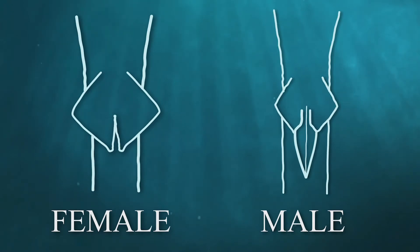Males' reproductive organs are known as claspers. Females' are called cloaca.